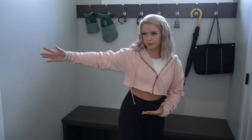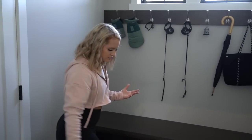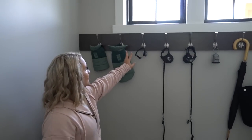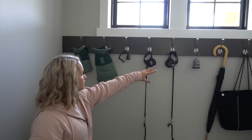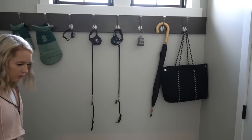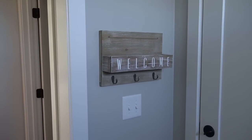Now we are going into the mudroom area by the garage. All I did was add a mat from Lowe's. We have the boys' cute little winter jackets, their invisible fence collar, their leashes, poop bags, umbrella, and my bag for school. We put up a little welcome sign that will also hold our keys, mail, wallets, and stuff like that.